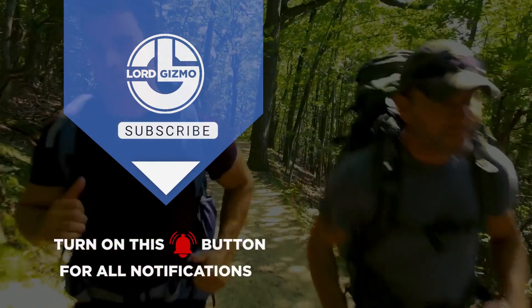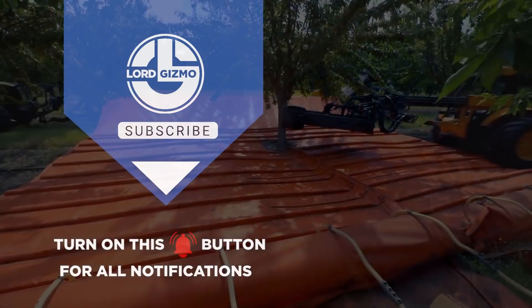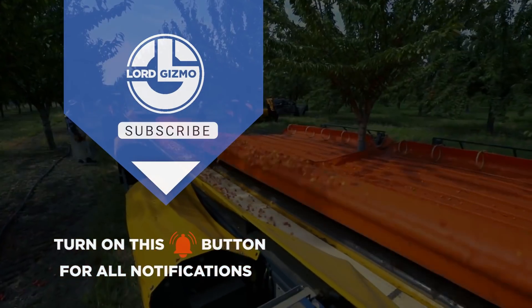If you liked this video, make sure you check out this one too. Feel free to like and subscribe — it's always a big help to us. And with that, we'll see you next time.